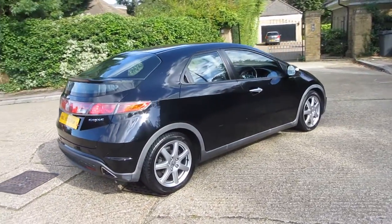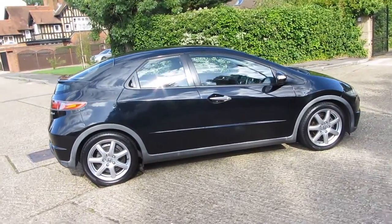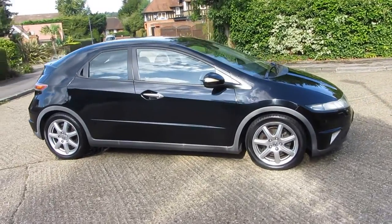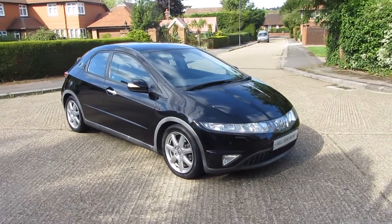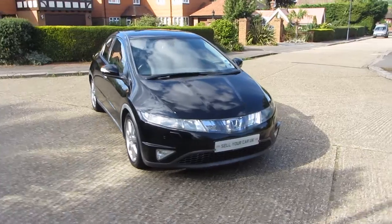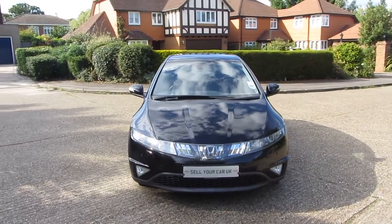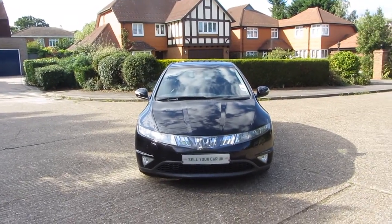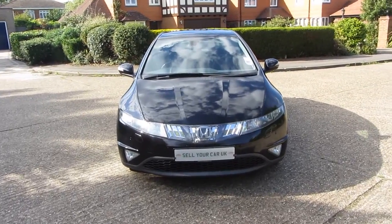As I walk around it, you can see there's no scrapes, no dents, no dings really. It really is in absolutely lovely condition. Now this being the EX model, it's coming with those alloy wheels, front fog lights, but this one's also got front and rear parking sensors, dual zone climate control, a multifunction steering wheel with Bluetooth connectivity, cruise control, and something that's very rare and hard to find in these — it's got satellite navigation as well.